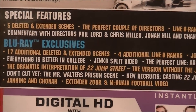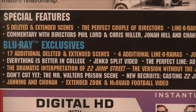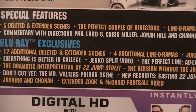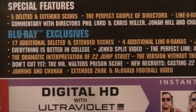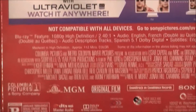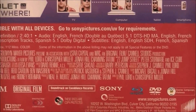You get the perfect couple of directors, Lion-O-Rama. You get a commentary and the Blu-ray exclusives. You get 17 additional scenes plus the five deleted scenes originally on there. Everything is Better in College, Jenko Split Video — there's a lot to read here, so pause the video to read the bonus material. We also get the cast list and all that kind of stuff, 5.1 audio, and the movie is one hour and 51 minutes long.